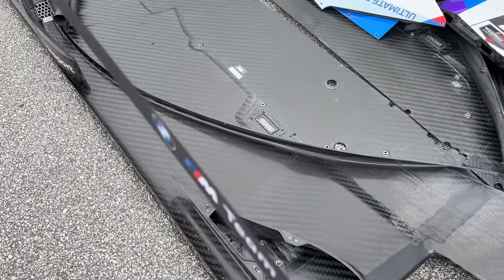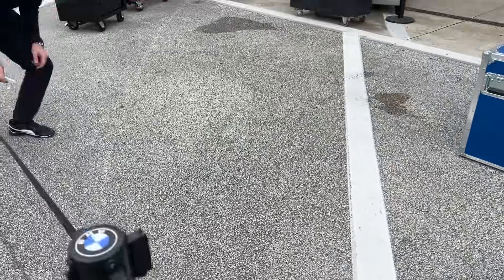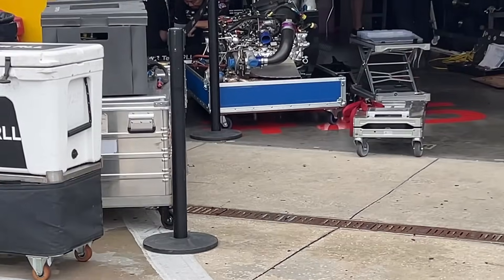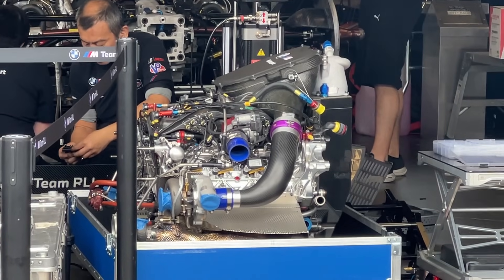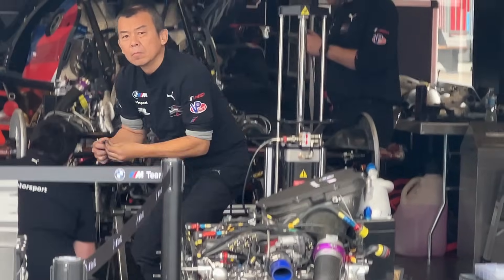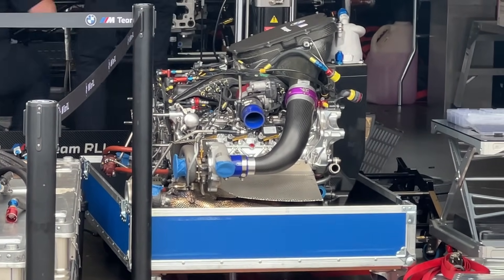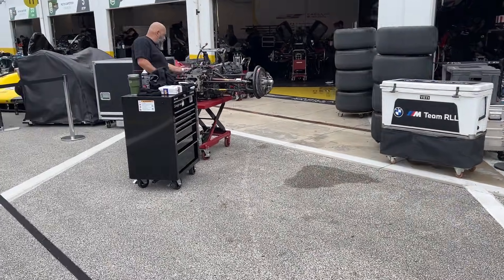More engine changes going on here — a new heart getting ready for installation. I can see Tommy there, a great mechanic from Japan, who tells me this is his last race. He's headed back home to Japan, needs to be with family, and will go back to working in Super GT. Just telling you there are some great characters and great people here in the IMSA paddock.